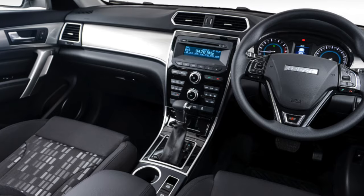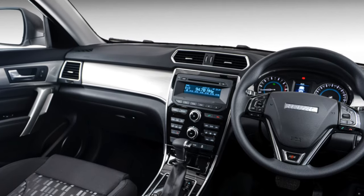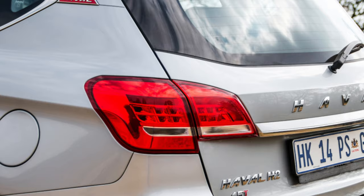Among the disadvantages of the Haval H2 are high-mounted front seats, a small trunk, and not the most dynamic characteristics. However, the car has a classic design, high-quality interior, good ergonomics, and pleasant handling.